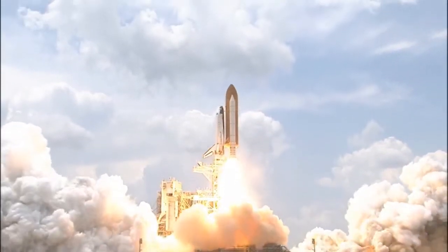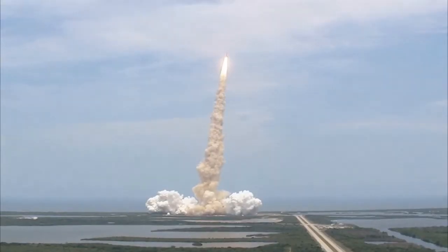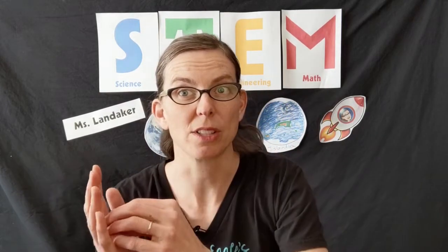We've talked about how fast rockets have to go to get out of Earth's atmosphere and travel through space. Now imagine how hard it would be to stop a rocket going that fast when it finally gets where it's going.